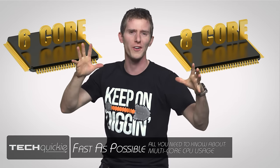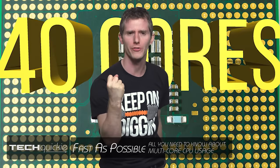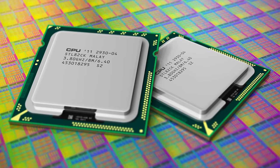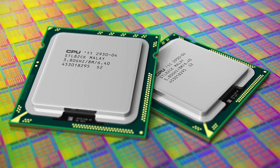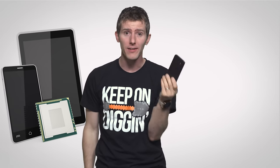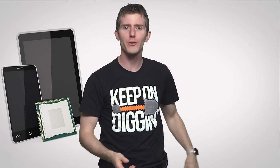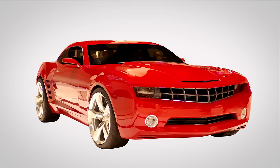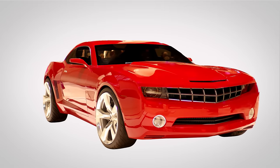Six cores, eight cores, 40 cores! Well, maybe not the last one, but high CPU core counts are a major selling point for computers and even other electronics these days, whether you're shopping online or talking to a worker bee at your local big box store. And the idea behind it is simple: higher core counts suggest more power, kind of like impressive looking horsepower numbers on a car. But is this always the case?